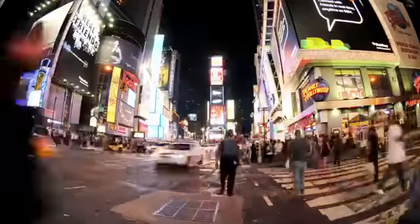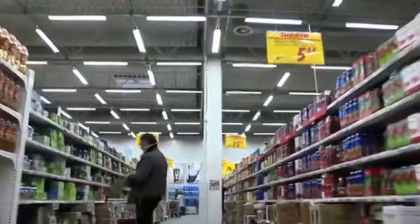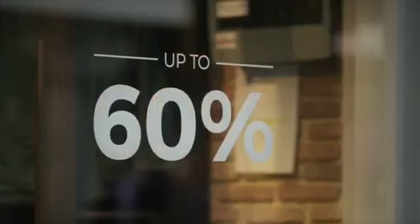1.7 seconds. That is the amount of time that you have to capture consumers' attention.